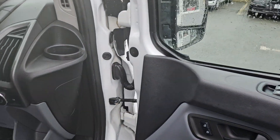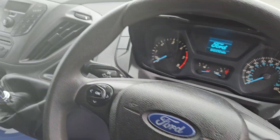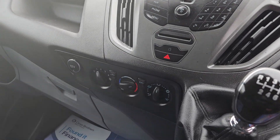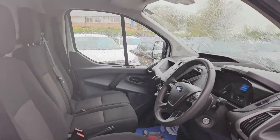Electric windows, multifunctional steering wheel with Bluetooth radio controls, and the all-important air conditioning. It's a six-speed manual with three seats in the front. Nice clean condition — no rips, no tears, no stains.